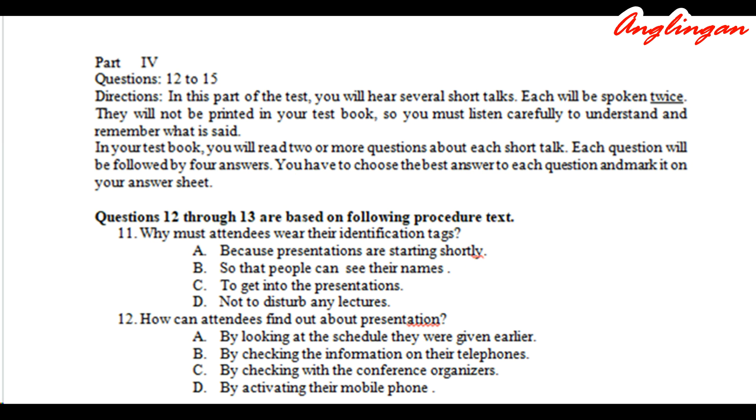Part four. Questions 11 to 15. Directions: In this part of the test, you will hear several short talks, each spoken twice. They will not be printed in your test book, so you must listen carefully. In your test book, you will read two or more questions about each short talk, each followed by four answers. You have to choose the best answer and mark it on your answer sheet.